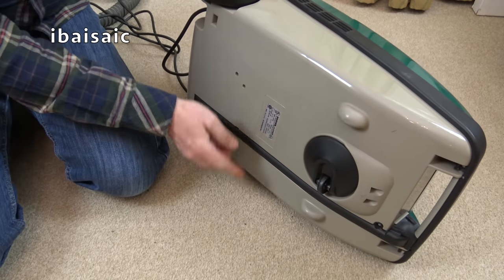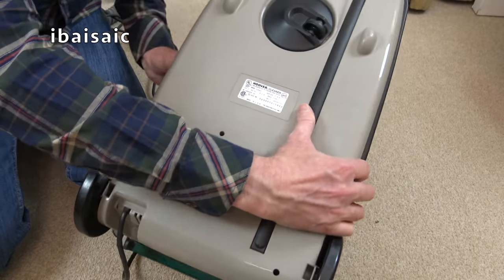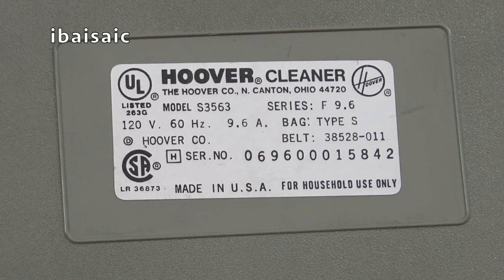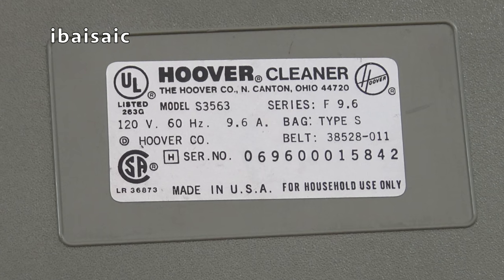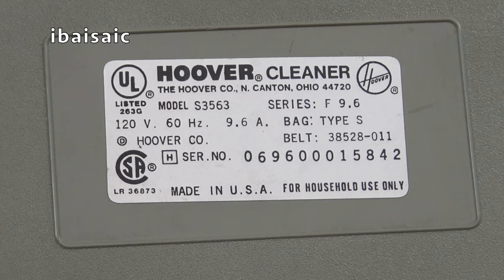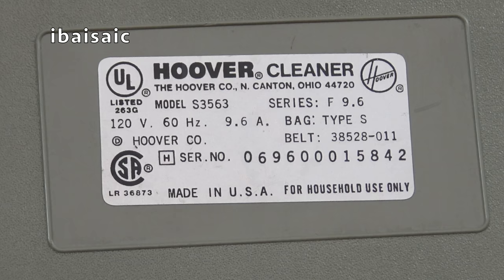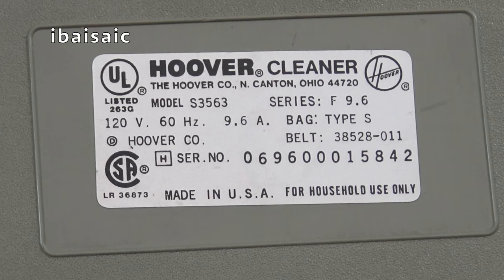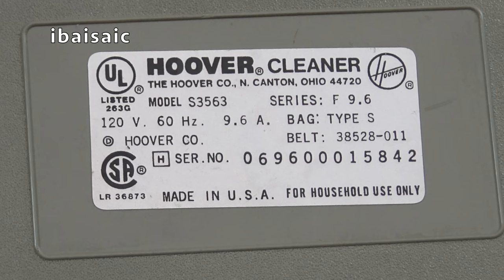We'll just have a look at the rating plate - somebody maybe would like to date it for me. So, this is Hoover Cleaner model S3563, series F9.6, bag type S, belt is 38528-011, the serial number is 069-60015842, made in USA.